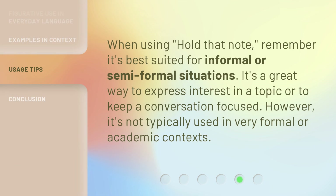When using Hold That Note, remember it's best suited for informal or semi-formal situations. It's a great way to express interest in a topic or to keep a conversation focused. However, it's not typically used in very formal or academic contexts.